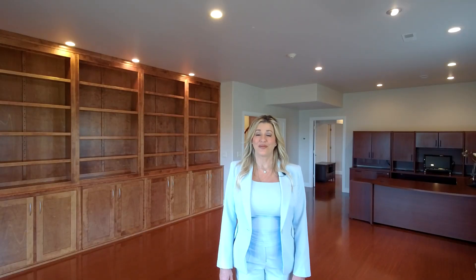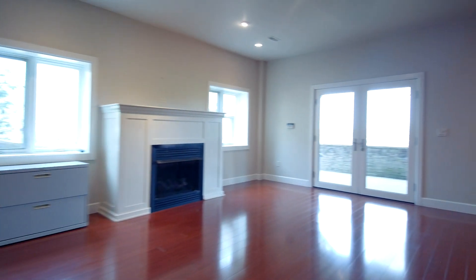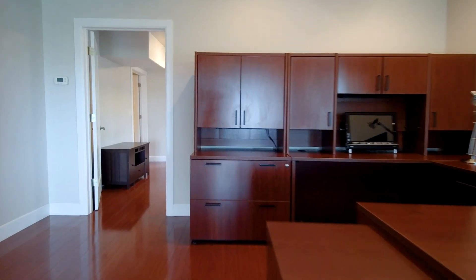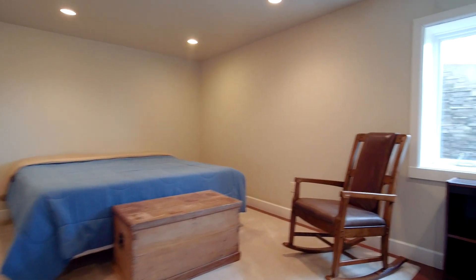This office is tremendous. It's very cool. There is a gas fireplace, built-in bookshelves, an office area large enough for a conference room, and a bedroom that adjoins it.